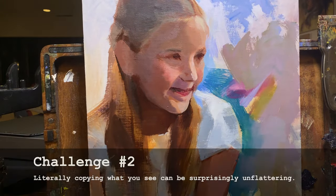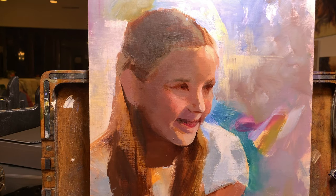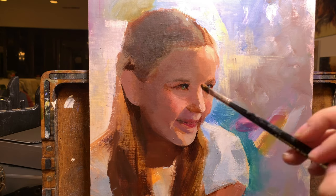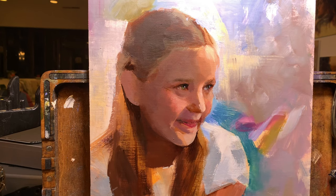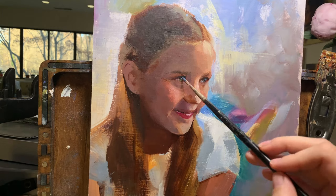On to challenge number two: literally copying what you see can be surprisingly unflattering. It's not that the actual person or even the specific pose or expression isn't flattering — it's that painting is inherently the act of simplifying. Whether you're into photorealism or something more painterly, you can't paint every blemish or fluctuation of skin color or variation in texture; you have to omit some details. What happens as we simplify is that we tend to focus on some details to the exclusion of others, and oftentimes this leads to an unflattering result. For instance, when painting children or women, including any smile line will almost immediately over-exaggerate that line and make the sitter look much older than they really are.